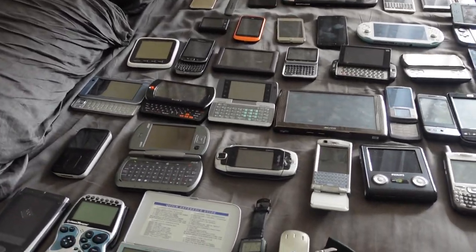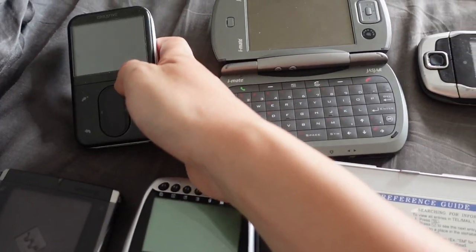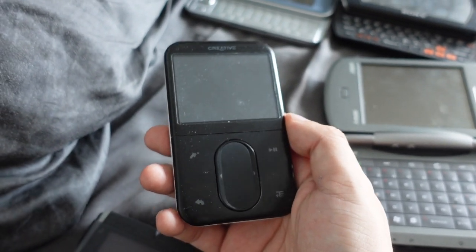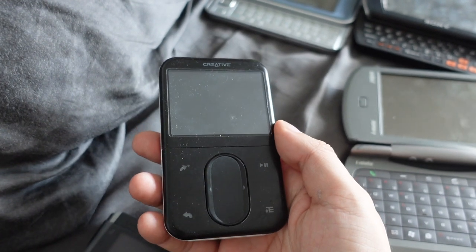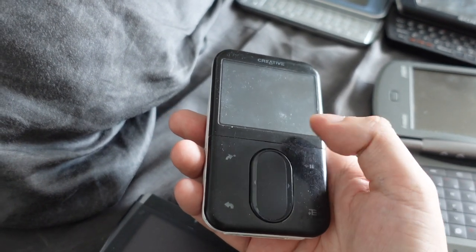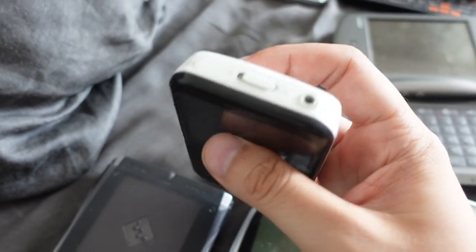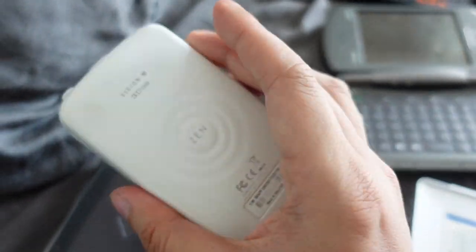The second row is when things really start to get interesting and phone design becomes more diversified. First up is not a phone — it's an MP3 player, the Creative Zen Vision M, released in 2006. This was my main music player when I was in college, with a lot of good memories attached to it. It played virtually any file format of the period — AVI files, DivX and XviD encoded files. I watched a bunch of anime shows on this tiny screen. It even had an FM transmitter. It was a hard drive-based device from 2006.